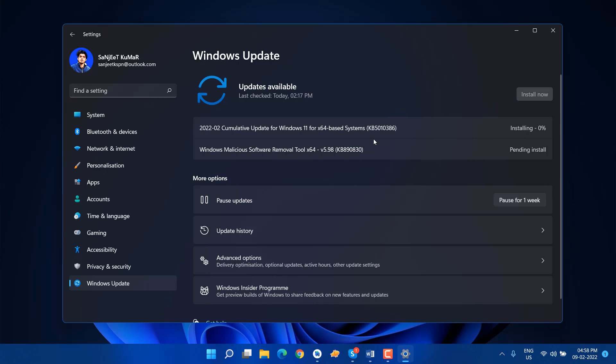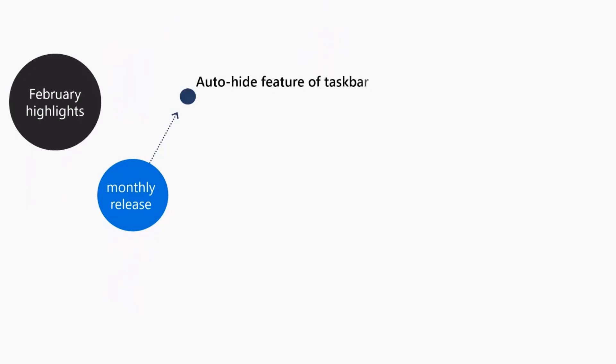This update comes with performance improvement whether you have an SSD or HDD, so you will feel like your system is working faster. In the previous update there was a bug related to read and write speed, so that is fixed now. There are also some small updates related to your taskbar, brightness, and the auto-hide feature in the taskbar.